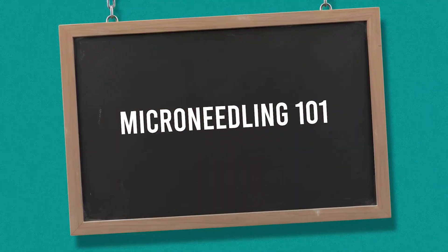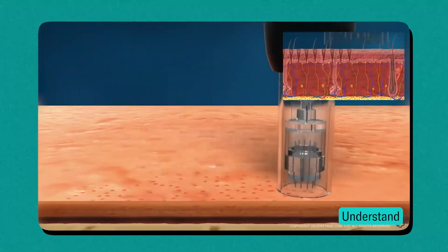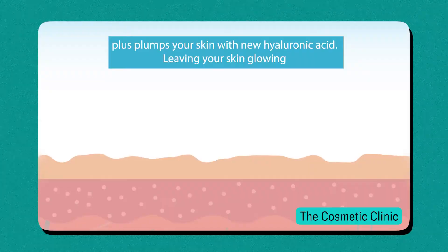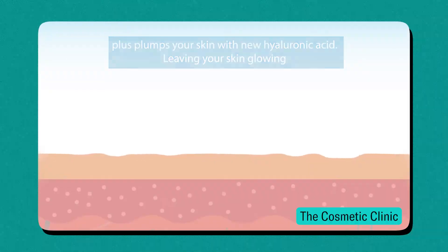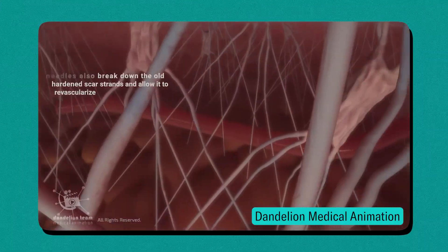Before we can go into why they combine microneedling and minoxidil, we first need to understand the way that microneedling works to regrow your hair. Microneedling works by creating a bunch of little holes in your scalp with a needle. When that happens, the body actually kicks into repair mode to send blood flow, nutrients, and various growth factors to the area to repair the damage you've just created. The healing response from the microneedling is ultimately what can wake up dormant hair follicles and stimulate additional regrowth with your existing hair follicles.